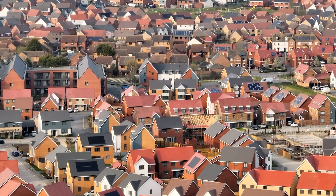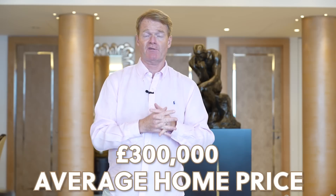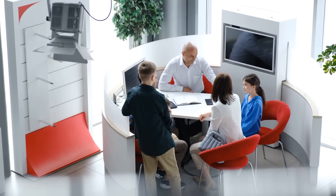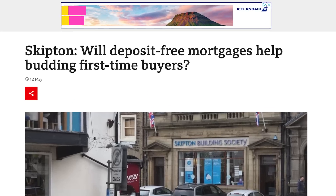The average home in the UK, which could be a flat or an apartment, is around about £288,000 — let's call it £300,000 between friends. Normally, if you want to go and buy a property to live in, you can get 5% or 10% deposit. So at 10%, you would need to come up with a £30,000 deposit.